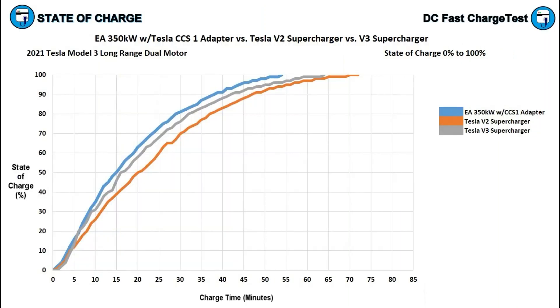Now let's check out the time-to-charge graph. After 15 minutes of charging, the V2 Supercharger had the Model 3 at 40% state of charge, the V3 had it at 49%, and the Electrify America station had reached 50%. After 30 minutes, the V2 was at 70%, the V3 was at 77%, and the EA station with the CCS1 adapter had reached 79%. After 45 minutes, the V2 was at 88%, the V3 was at 92%, and the Electrify America station was at 96% — essentially full for all practical purposes.